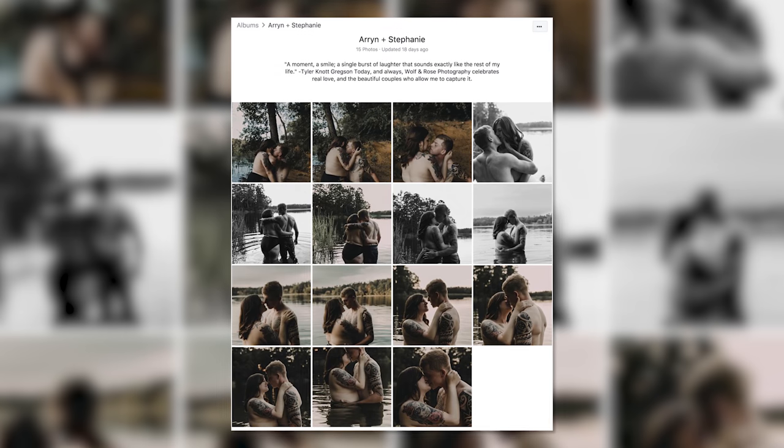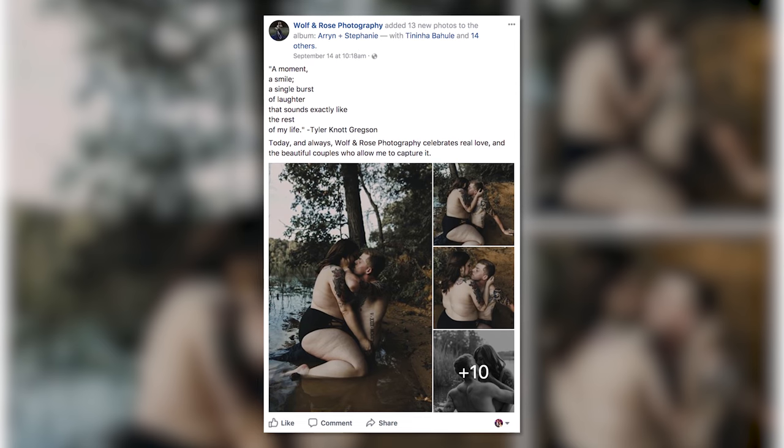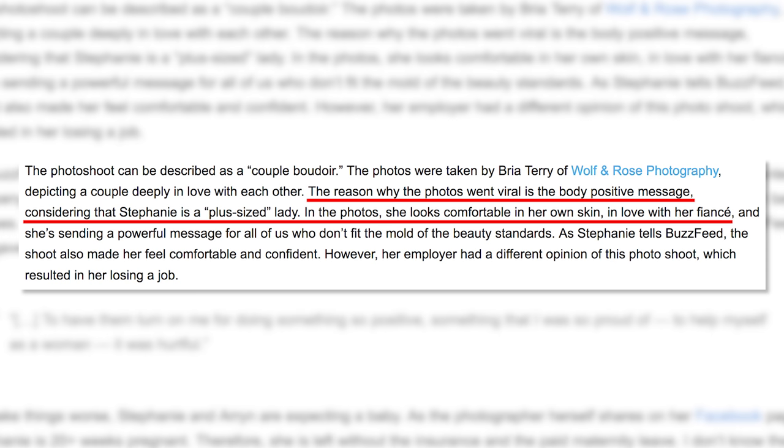Continuing on the topic of altering images — or not — a Texas woman has lost her job after her couple's boudoir photo shoot spread across the internet. Stephanie and her fiancé Aaron were photographed by Bria Terry of Wolf and Rose Photography. The photos depict two people in love, embracing, kissing, and being totally lost in the moment. DIY Photography writes that the reason the photos went viral is the body-positive message, considering that Stephanie is a plus-sized woman. In the photos she looks comfortable in her own skin and in love with her fiancé.